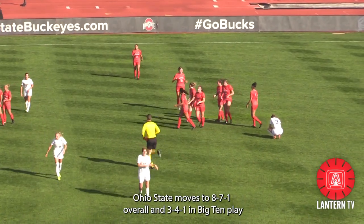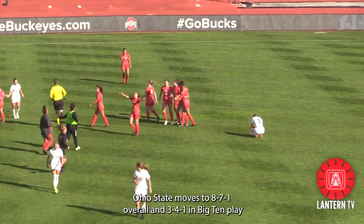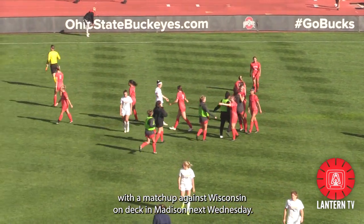Ohio State moves to 8-7-1 overall and 3-4-1 in Big Ten play, with a matchup against Wisconsin on deck in Madison next Wednesday.